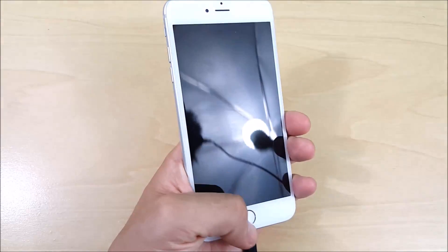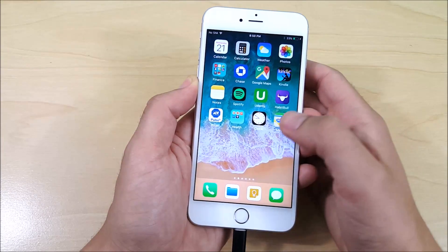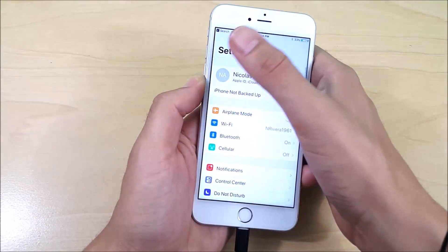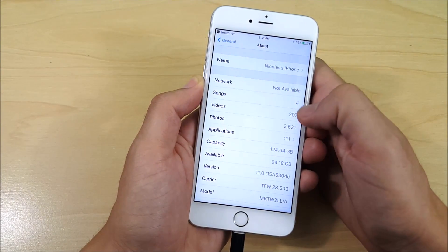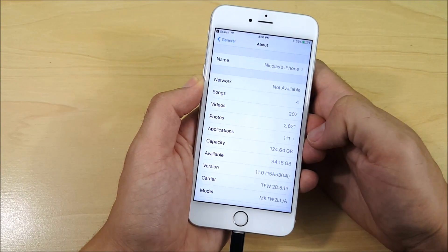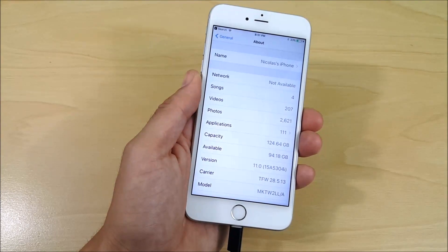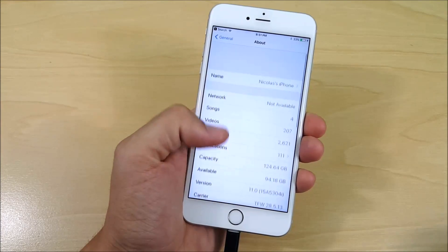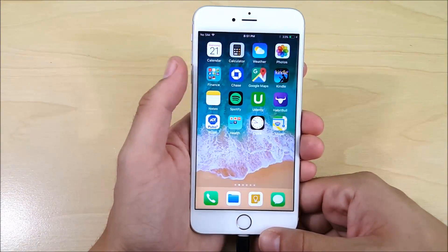It does say your iPhone has been updated to iOS 11, signifying that we are on a new version. Let's go into Settings, confirm the version number. Going into General and About — I did gain some space. It was 93-point-something gigabytes and it went up to 94.18 GB. We are now on version 15A5304i — a nice thing to see that we gained some space.